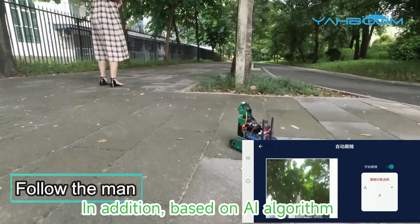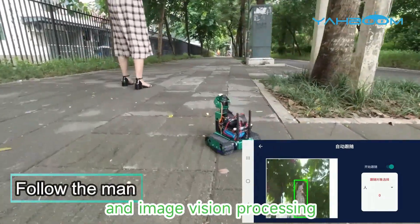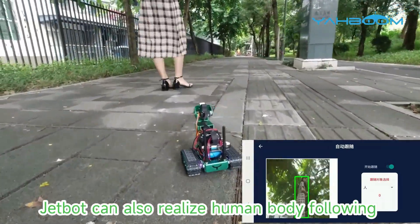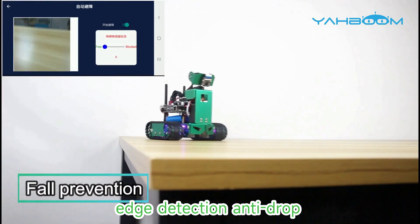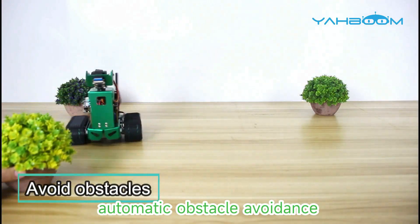In addition, based on AI algorithm and image vision processing, JetBot can also realize human body following, object recognition and following, edge detection anti-drop, and automatic obstacle avoidance.